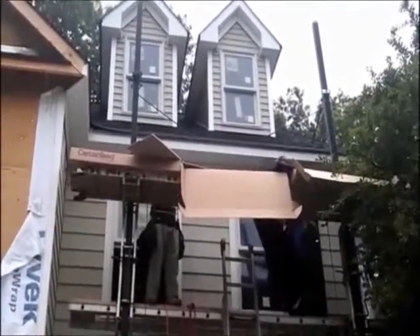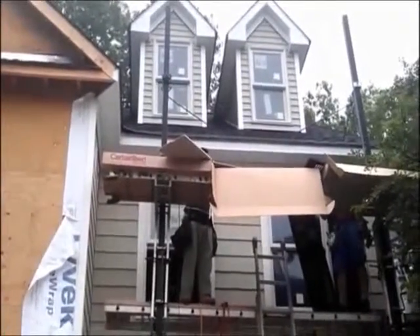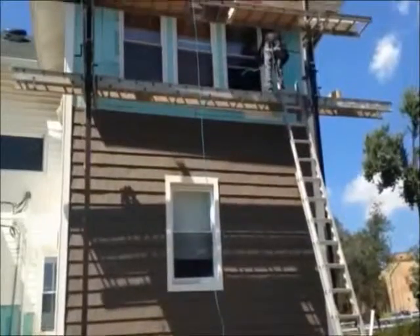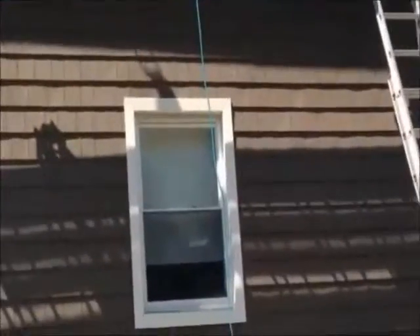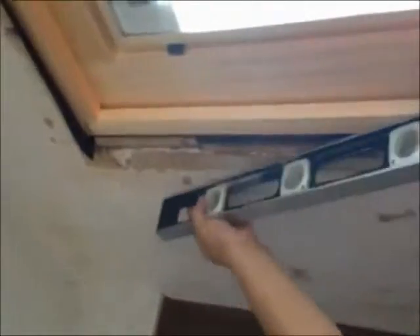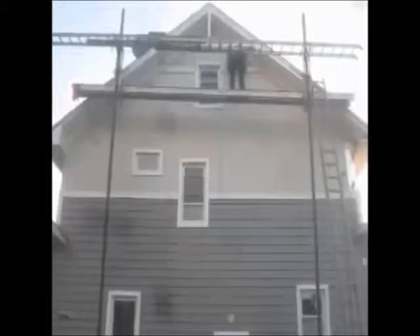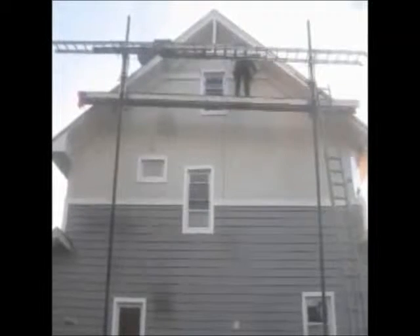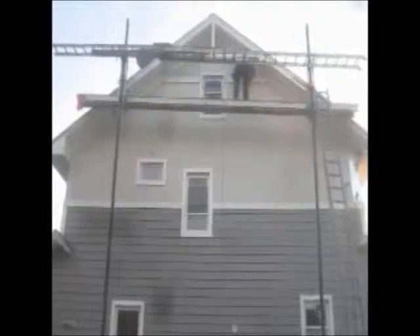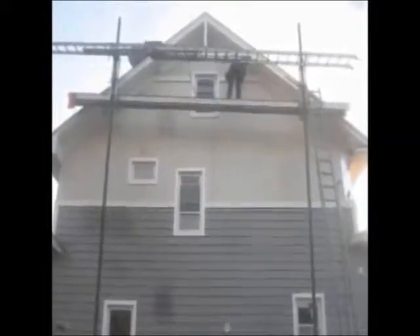Here we are with the installation of vinyl cedar shake siding. As you notice, everything has to see some type of architectural art like this. So much can be done with vinyl siding — you just need the right approach.